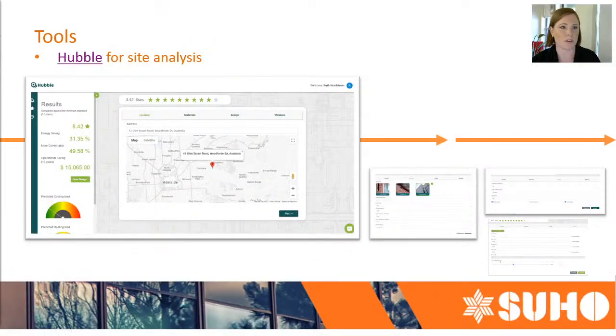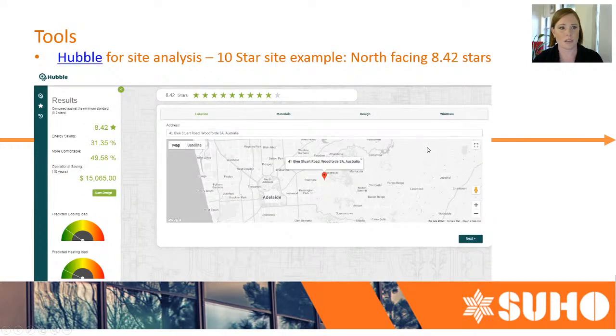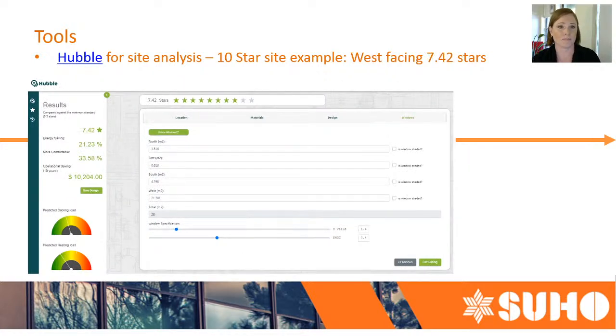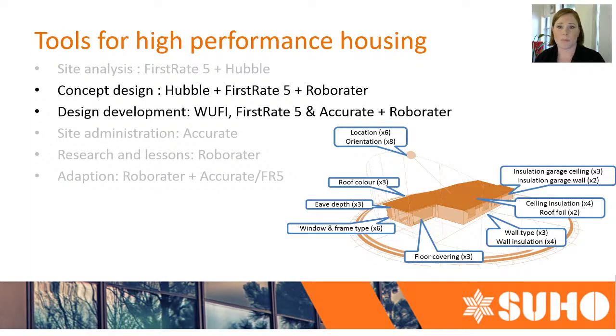Going back to the presentation — you can see that I changed the orientation and the star value remained very similar, well above the six-star benchmark. Then when we're going a little bit further, we start looking at other tools to zoom into that finer detail.